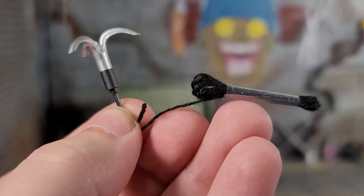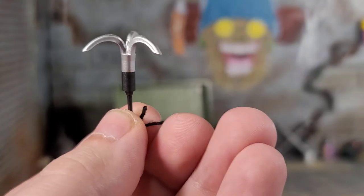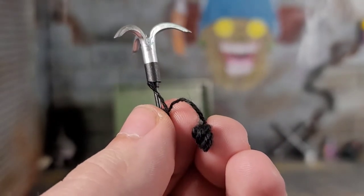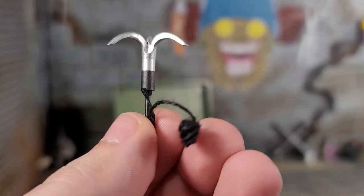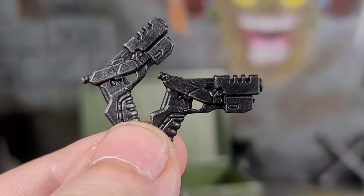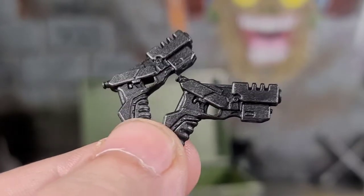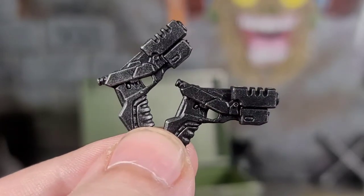One item we get is a grappling hook we've seen before, painted silver. Apparently these grapples can hold the weight of a Mezco figure, and someone has done it with some of their shots. I'm not into grapples, but still cool that we got it. We also get a pair of futuristic-looking pistols — black-cast with a silver dry-brush.